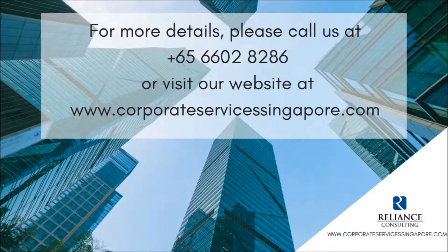For more details, please call us at +65 6602 8286 or visit our website at www.CorporateServeAssessingReport.com.